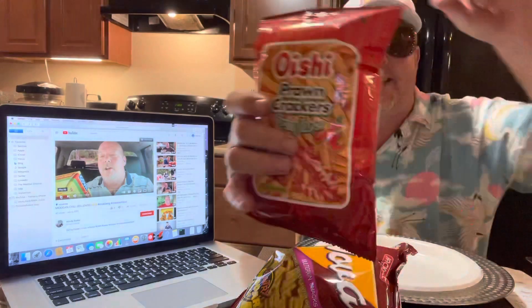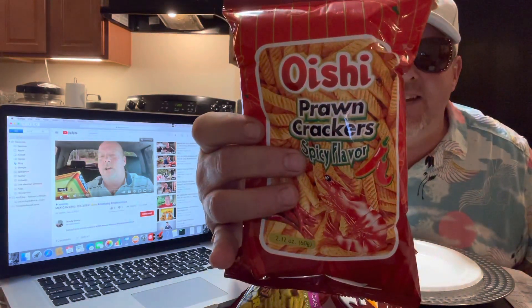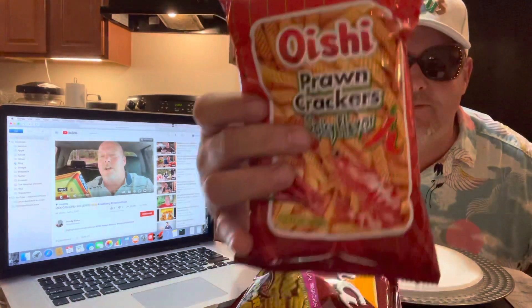But anyway, she said these are for Woody, but he's at work, so I'm going to eat them. So we got some Nova multigrain snacks, country cheddar. And some Oishi - I don't know how to say that - prawn crackers. We're going to do that.